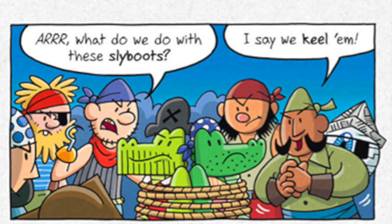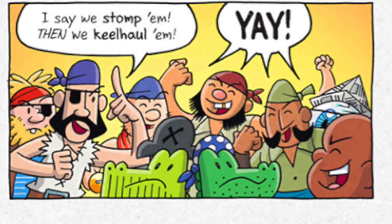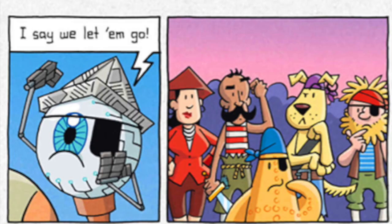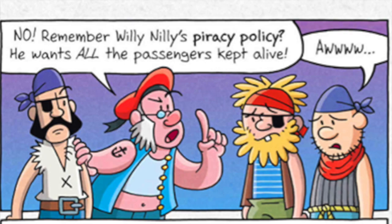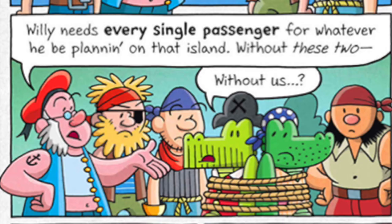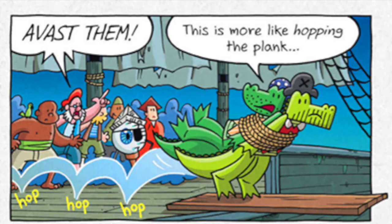What do we do with these sly boots? I say we keel 'em. Keel haul 'em, that is. I say we stomp 'em. Then we keel haul 'em. I say we let 'em go. Nay! Let's make 'em walk the plank. No! Remember Willy Nilly's piracy policy? He wants all the passengers kept alive. Willy needs every single passenger for whatever he be planning on that island. Without these two. Without us, we will walk the plank. But we'll drown! We're amphibious. Avast then — this is more like hopping the plank.